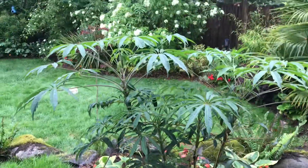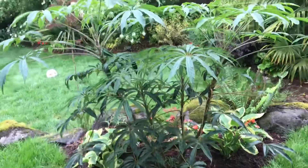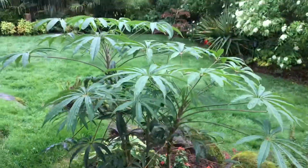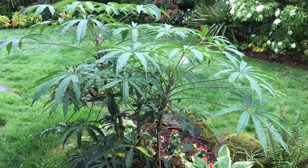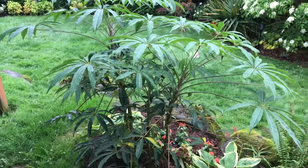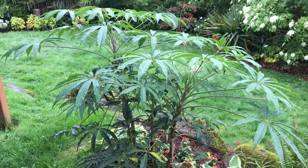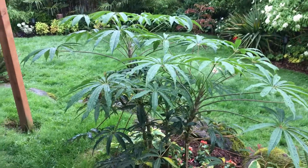Here we have a video of my Schefflera taiwaniana. This one grows at high elevations and does appear to be very cold hardy. There are specimens located in Seattle, possibly BC, and they have been growing in the Pacific Northwest for some time.